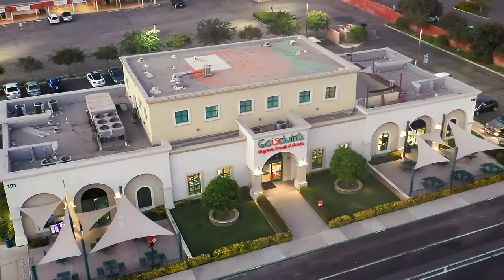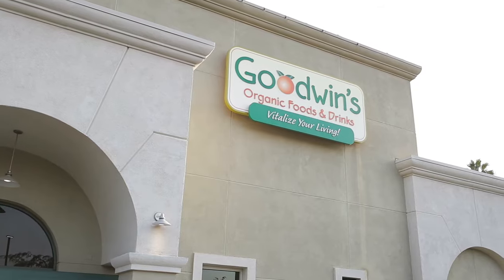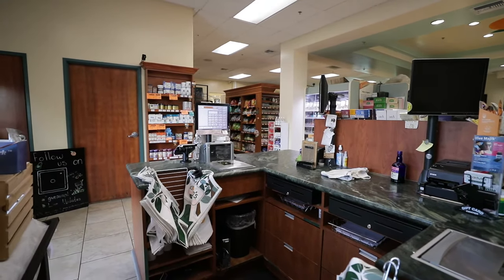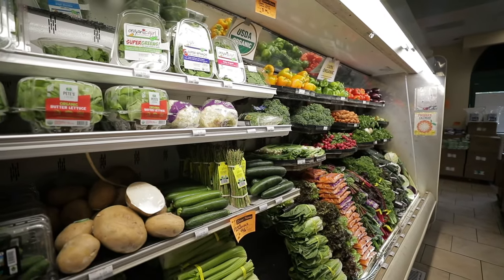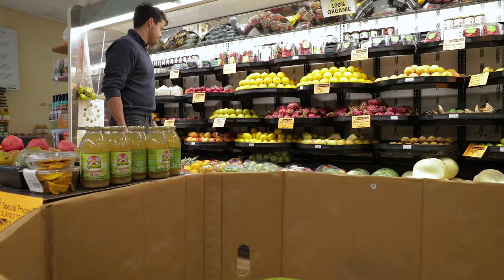IT Retail knows grocery, and managing the inventory in your grocery store has never been easier. With IT Retail Point of Sale, we give you the powerful tools to not only track and monitor your inventory, but manage it effectively and around your schedule.